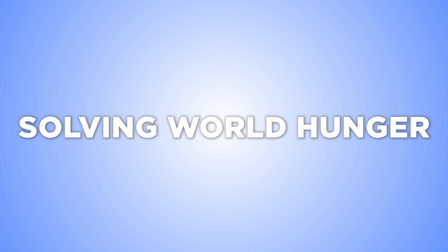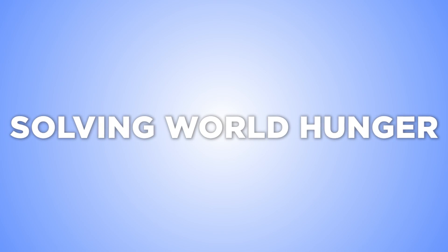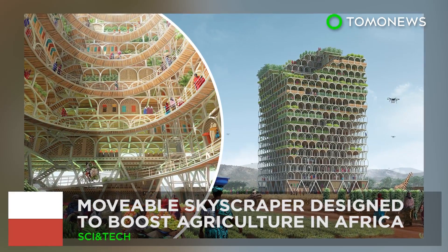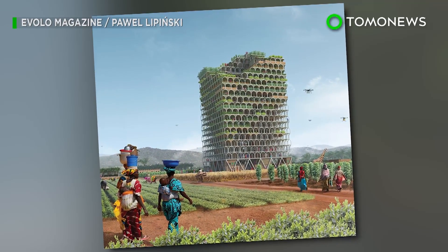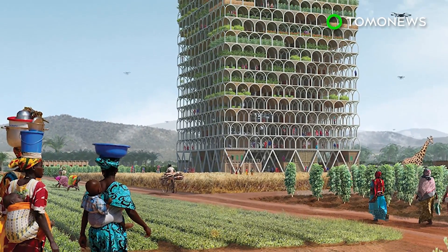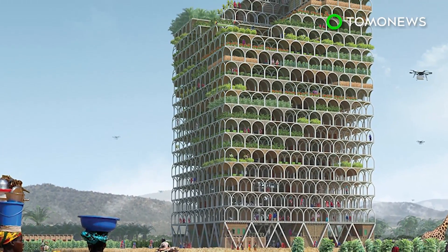Researchers have come up with some innovative ways to feed the world. A moveable skyscraper designed to boost African agriculture: a moveable building designed to bring an agricultural revolution to impoverished African communities has won first place in a prestigious design contest.